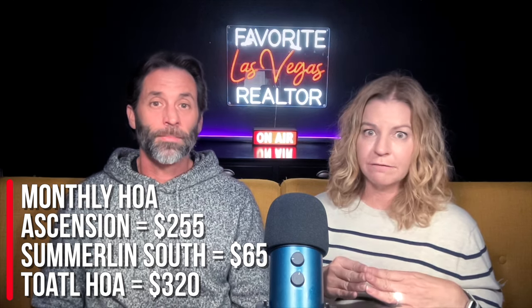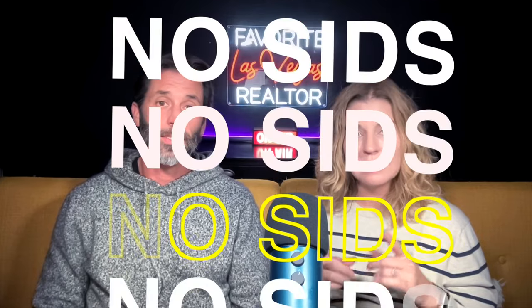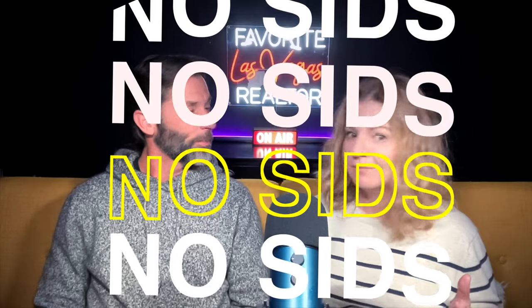The most important thing is the HOA information. The HOA at Ascension is going to be $255 a month. The HOA for Summerlin South is $65, so the total HOA is $320. But the shocking news is there is no SIDS — I've never heard of a community in Summerlin that had no SIDS. That's pretty cool — it's a first that the Peaks Village does not have SIDS.